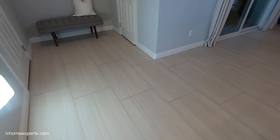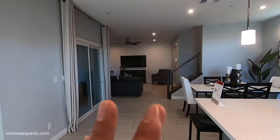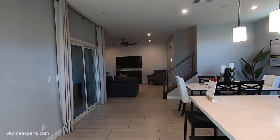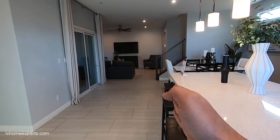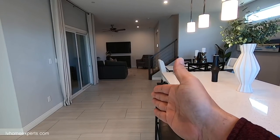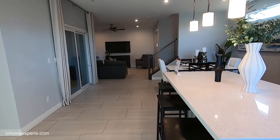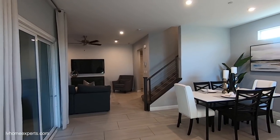One thing I always talk about — the door comes in this way and the home flows this way. Do you run the tile this direction or that direction? Some designers say run it the same direction as the island, but I always say run it the same flow of the house. It just makes it look a lot bigger and flows a lot better.